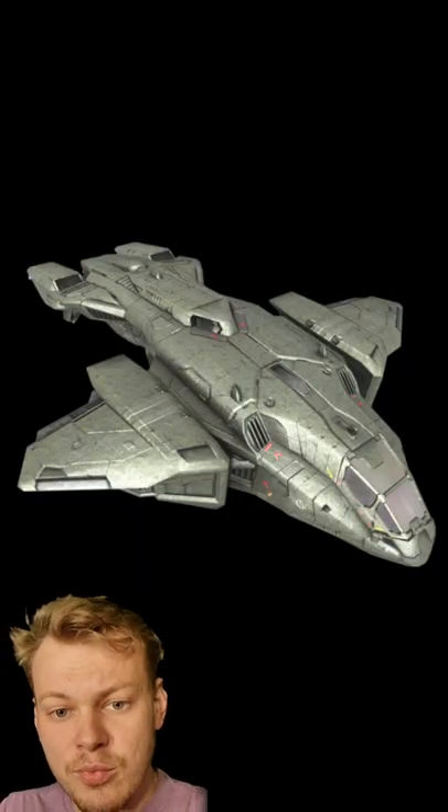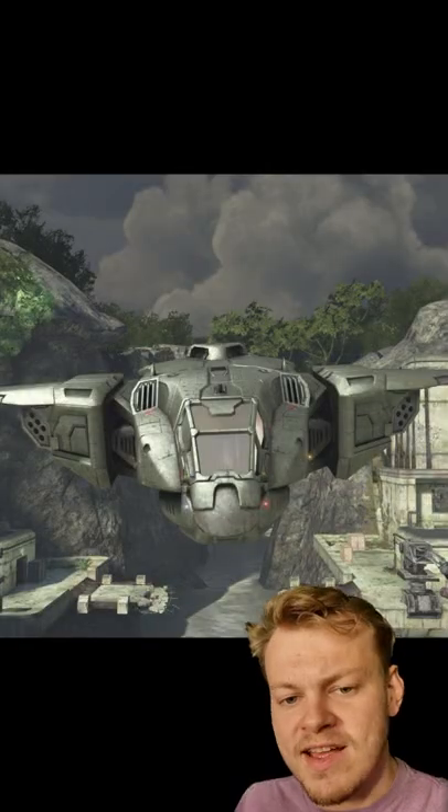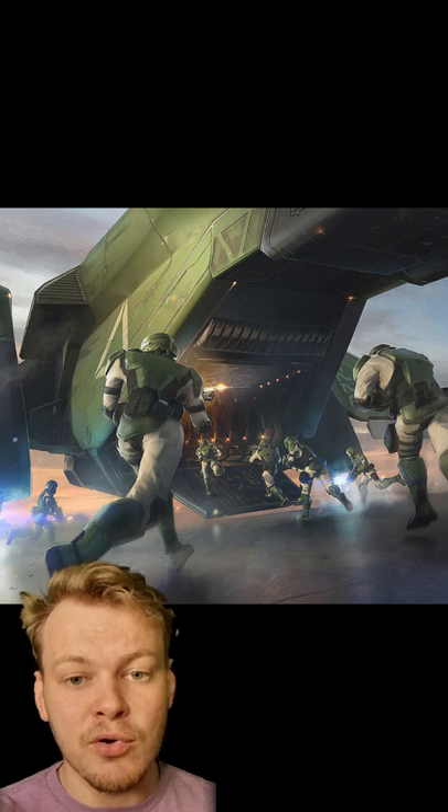The D77 Heavy Dropship was the main dropship utilised by the UNSC for a number of years, featuring dense armour, two anvil missile launchers, and a rear-mounted machine gun to cover deploying troops.